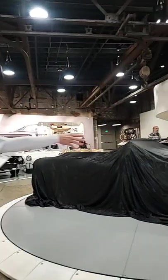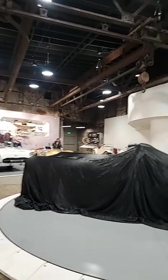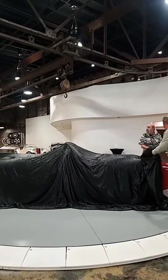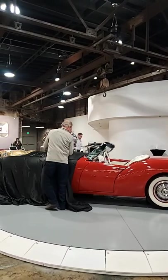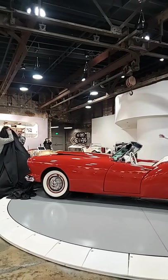Let's uncover this beautiful car. They're going to come from the back forward. The 1954 Kaiser Darrin 161.